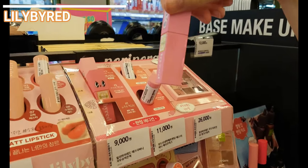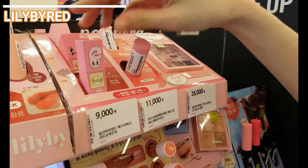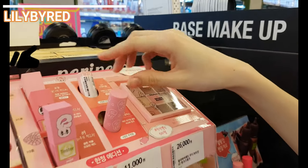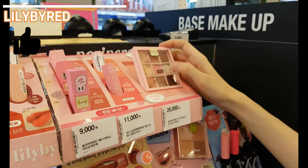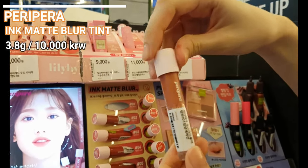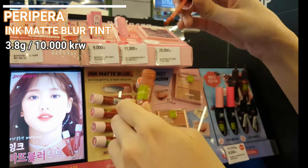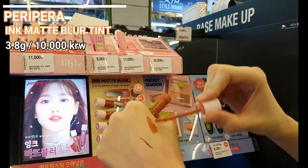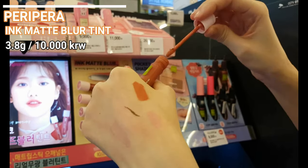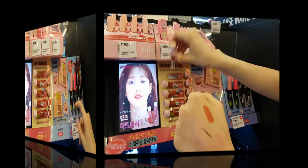Here there are some Lily by Red products — I mentioned this brand in my Part 1 video. These lip tints are the main products of the brand and they are beloved by thousands of Koreans. Similar to Peripera, which is actually the next and last brand of this video. The first product from Peripera is their new Ink Matte Blur Tint. I was looking forward to this new lip tint, but honestly I hate it — it's everything but smooth, feels so heavy, it's moving, patchy and uneven, especially compared to other lip tints from the brand.